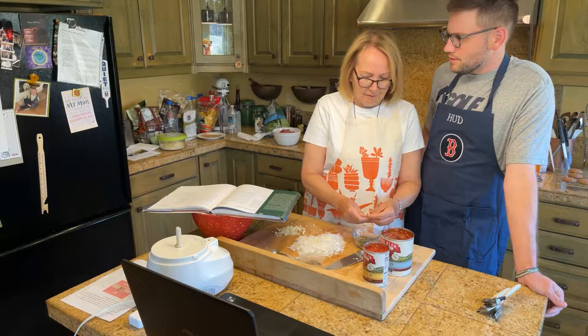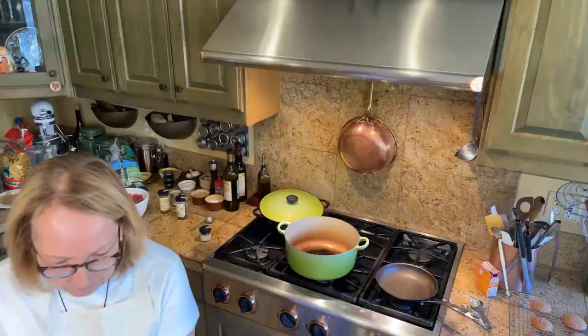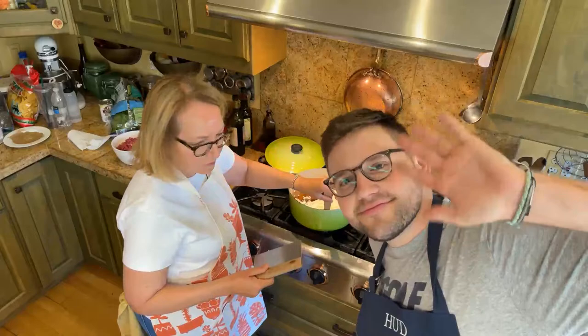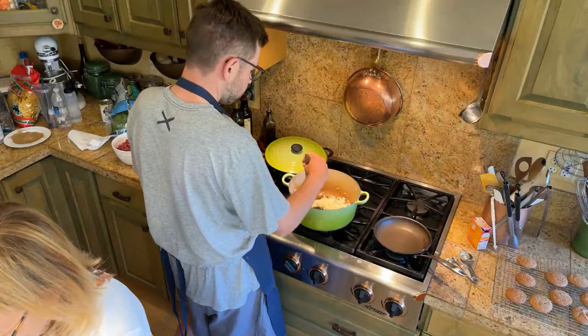I'm just throwing this thyme in here. Olive oil in, then the onions. Let's stir those around a bit, Thomas. And the garlic — you can put the garlic and the onions together. I'm going to do this a little differently: instead of kidney beans, I'm going to put black beans and add a can of corn.